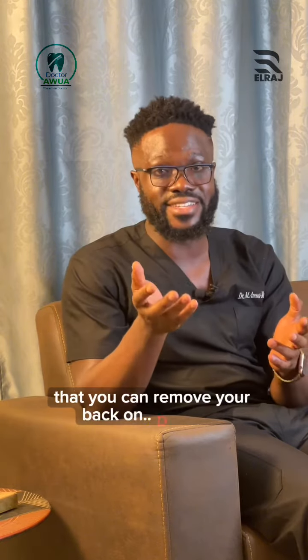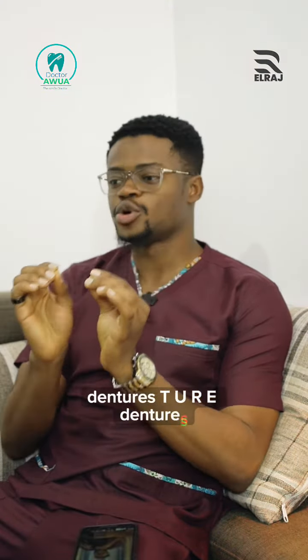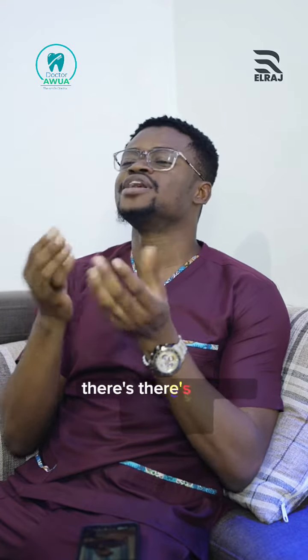Dentures — artificial teeth that you can remove and put back on. Let's see what it's going to say. It's dentures — dentures. C-U-R-E-A... den-chose? What do you mean by 'chas'? There's no 'then' there.